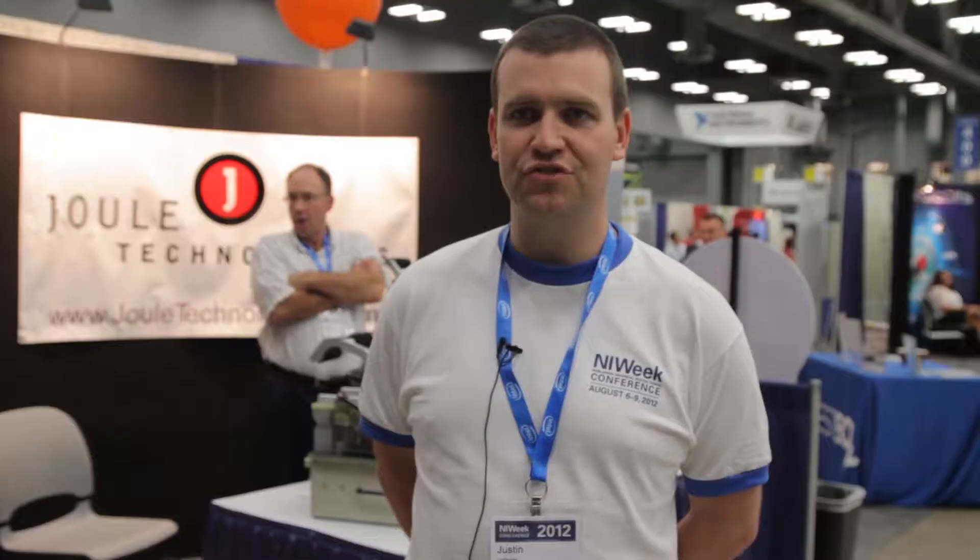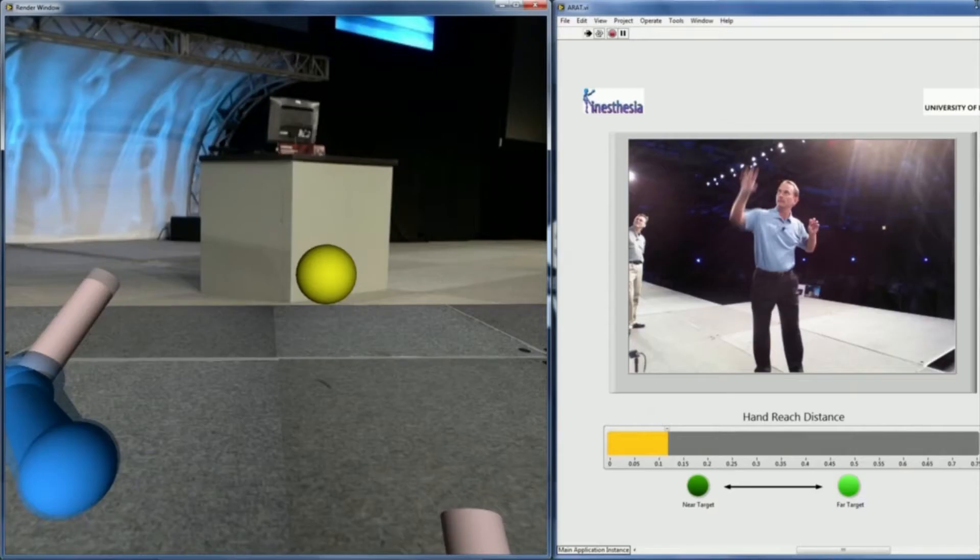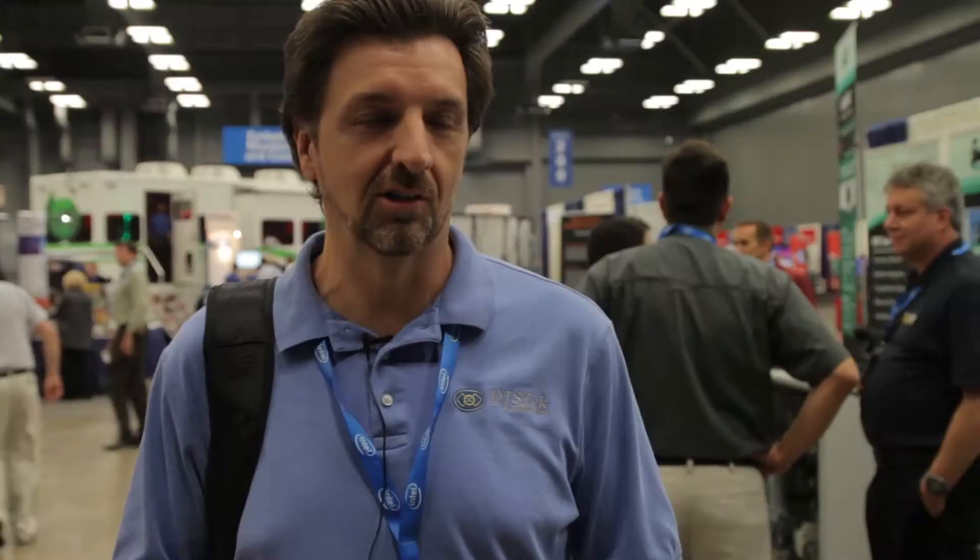It's nice to see the new stuff coming out. LabVIEW 2012 looks really good — I'm looking forward to getting my hands on that. It's more than just somebody standing up there talking; you really get a lot of good information.